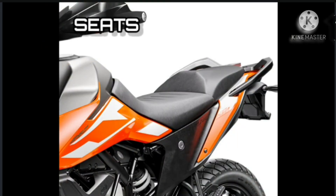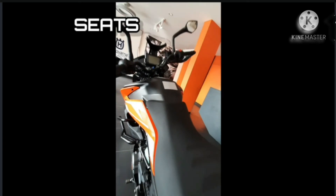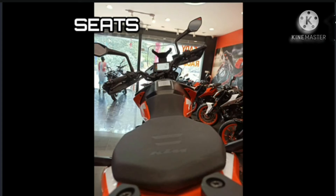Seat: The two-part seat is positioned for comfort and control on long rides, at an accessible seat height of 858mm. The rider's seat is narrower in the front, making it even easier to reach the ground. The seat cover provides a tested mix of grip and easy movement, while the foam ensures the ride stays comfortable — motivation to keep riding more and more. The seat can be easily removed for access to the airbox and a small storage compartment.